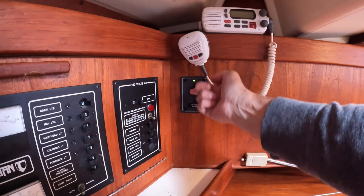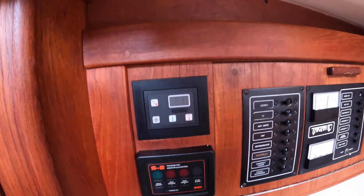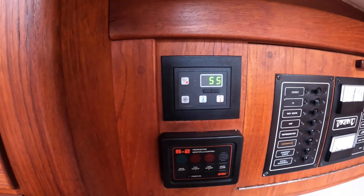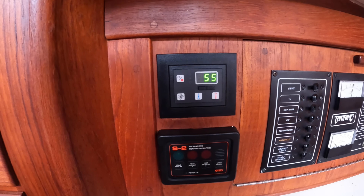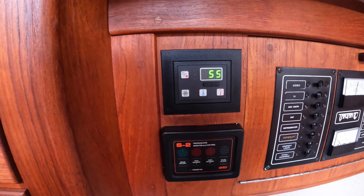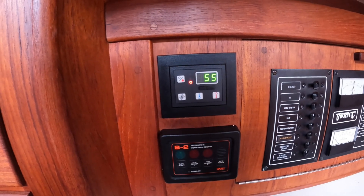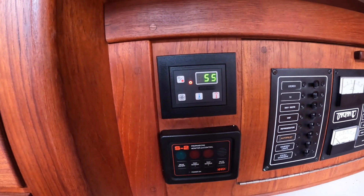Air conditioner heater on — it cycles here. Turn it on and it shows the temperature. It's cold — it's set to 72 in here, but it's actually 55. And then we should hear that... yep, there it goes. You can hear the heater coming on.